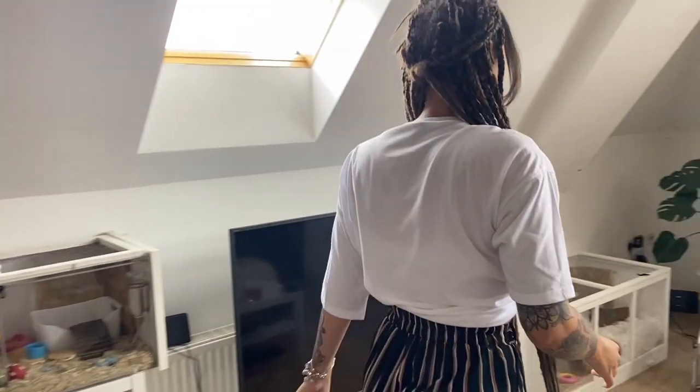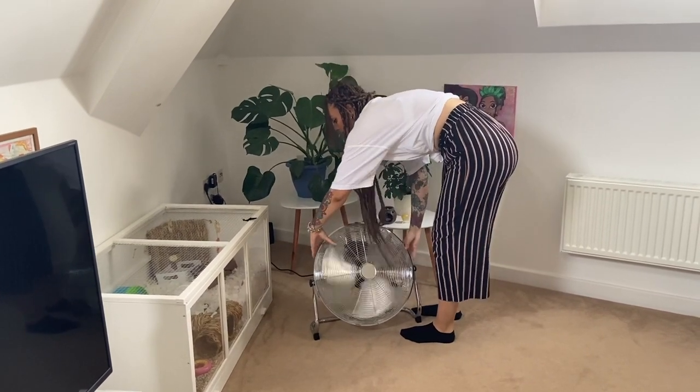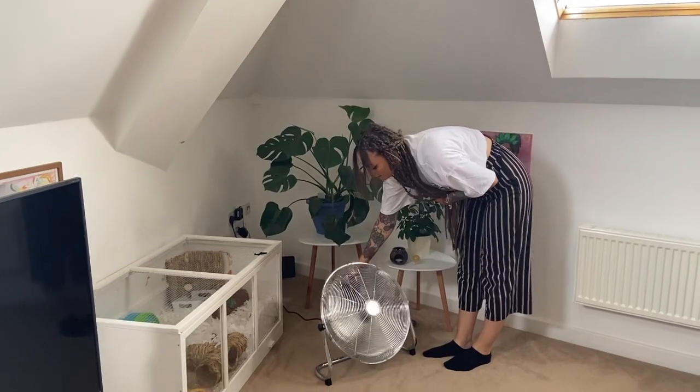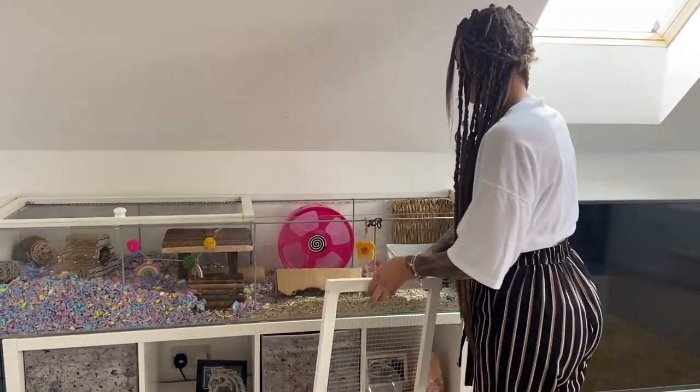Another thing I do to help keep fresh air ventilating around the room is turn on my fan. Make sure if you're going to use a fan in the room of your hamsters that it is not pointed directly at the cage, but away from them to help circulate the air around the room.